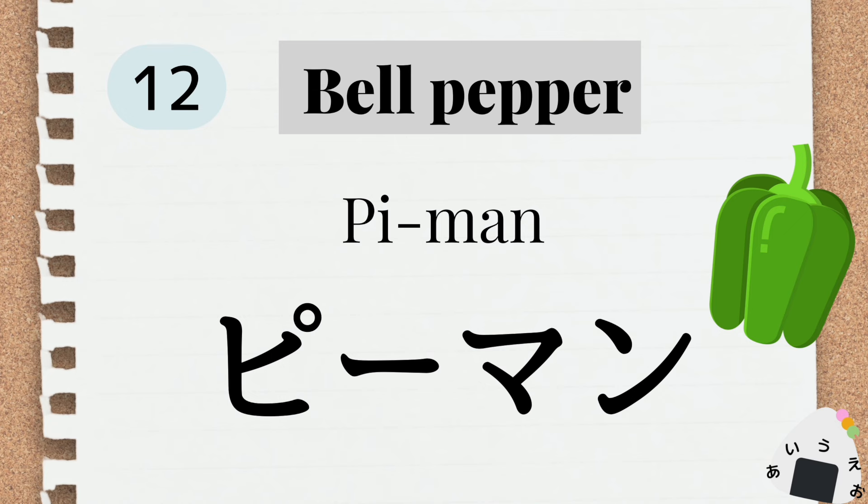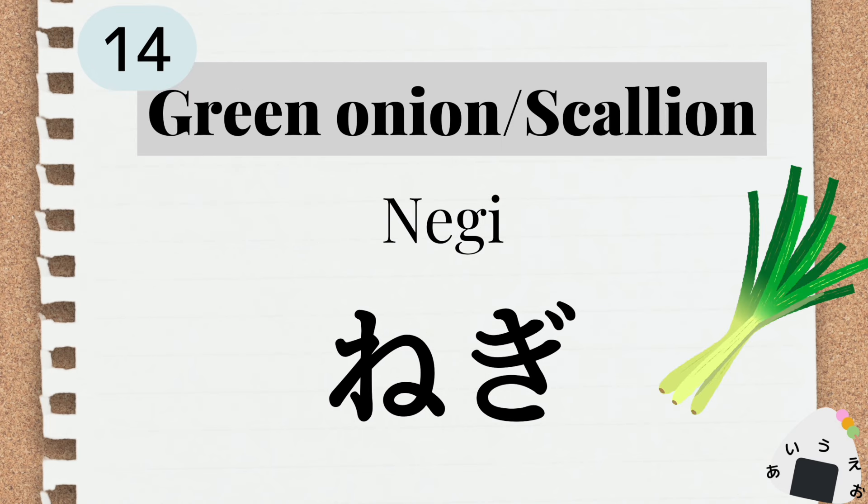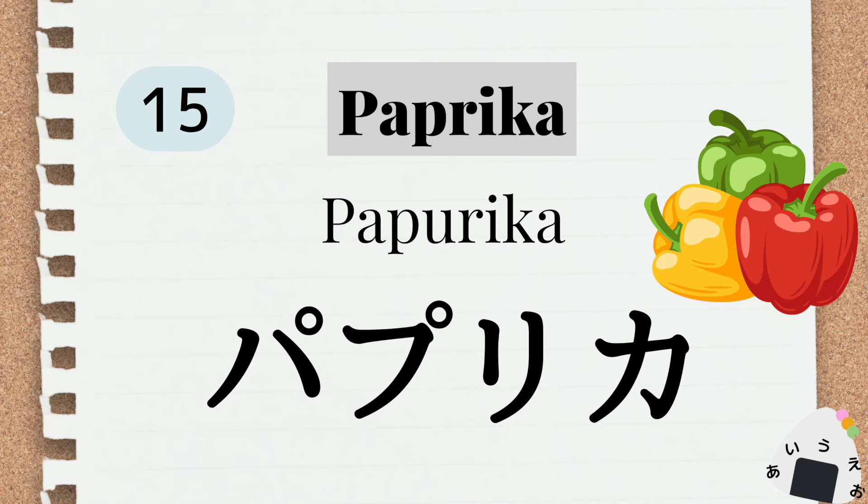tomato トマト。 celery セロリ。 bell pepper ピーマン。 green onion ネギ。 onion たまねぎ。 paprika パプリカ。